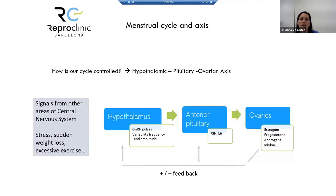How is our cycle controlled? A lot of people ask how their body works like a clock. When we have regular cycles, everything is controlled by the hypothalamic-pituitary-ovarian axis, which is responsible for having regular or irregular menses.